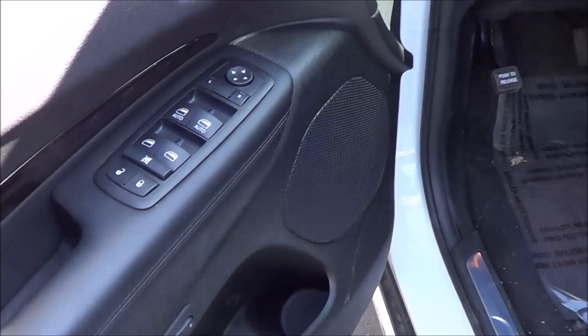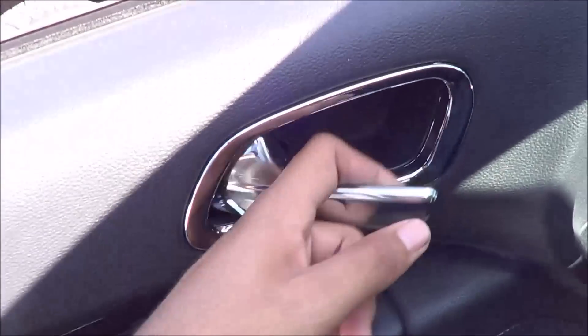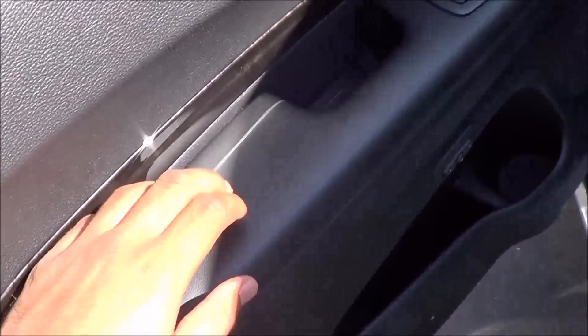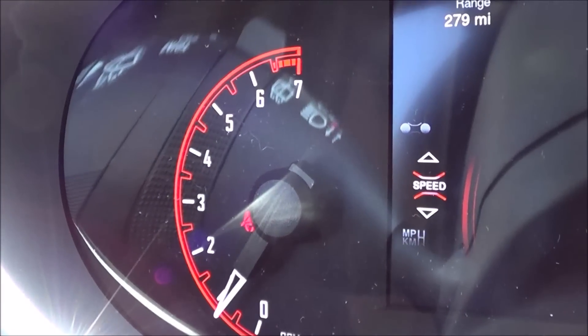You have all of your basic power necessities: power windows, power mirrors, and power door locks, interior chrome door handles, and memory seat settings for two people. Nice soft-touch armrest. Let's go ahead and rev it up.